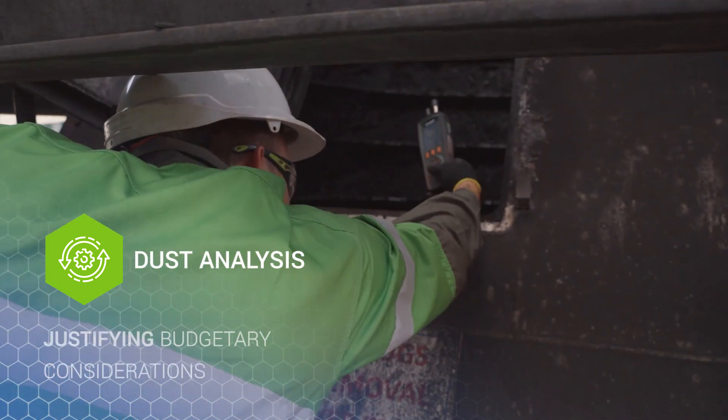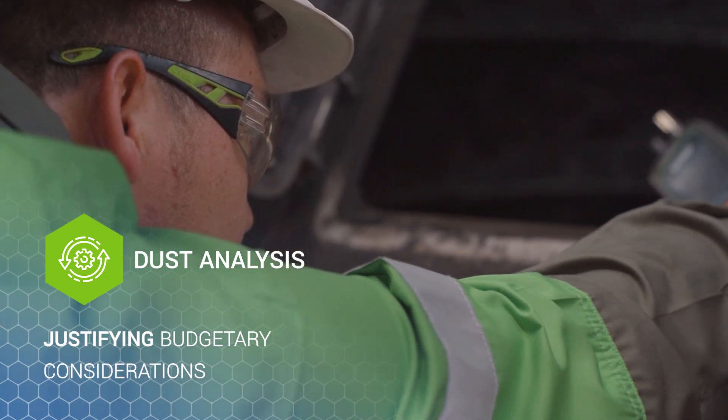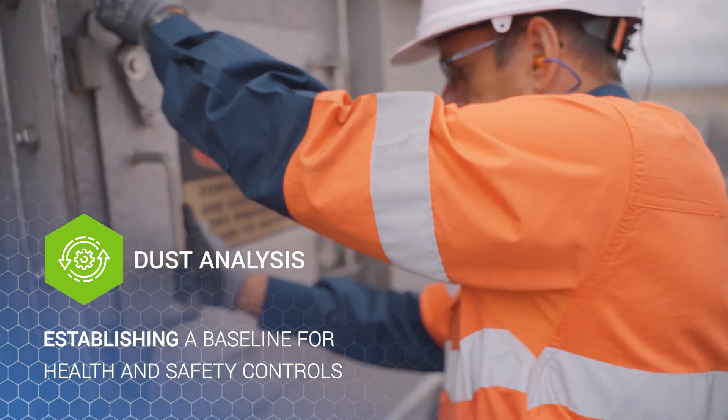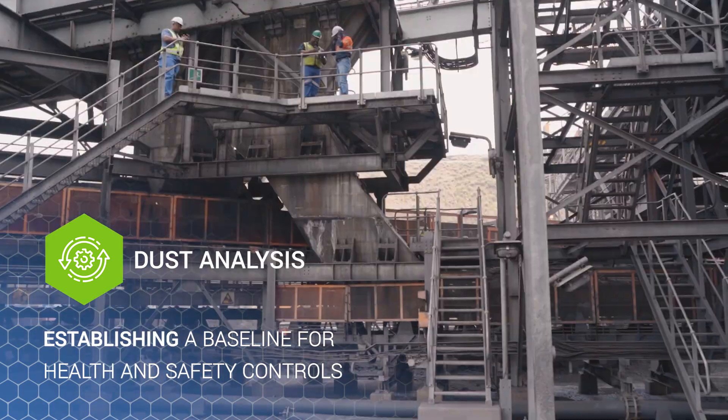Additional advantages include visualization of the transfer chute's performance to ensure that stipulated requirements are met in the design phase, justifying budgetary considerations for a new transfer chute application if there is excessive dust, and establishing a baseline for health and safety controls around transfer points to ensure correct PPE usage on site.